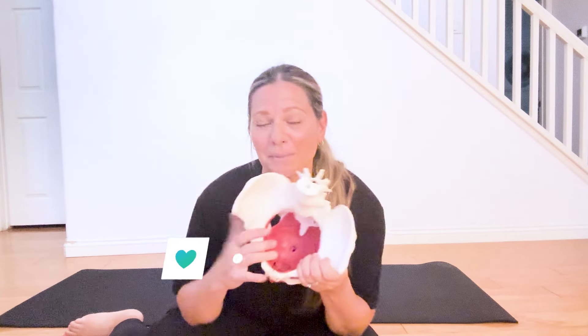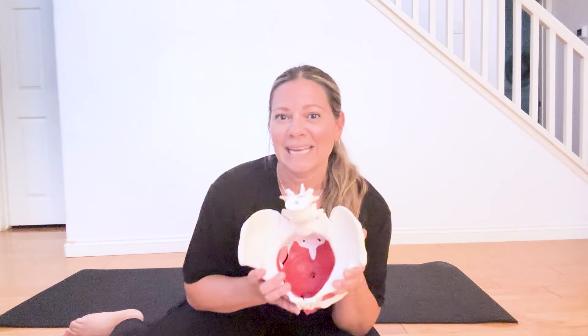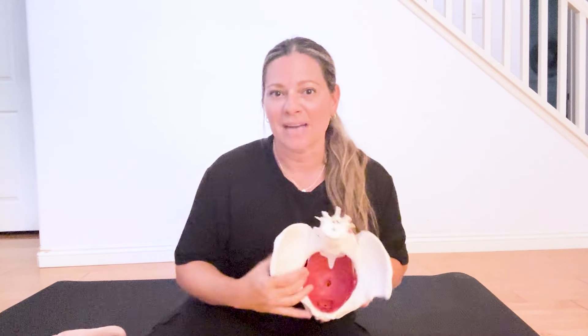Your pelvic floor is right here at the bottom of your pelvis — these muscles in red. It really is like a basket that supports your pelvic organs: your bladder, uterus, and rectum. It also controls your sexual function and provides stability of your pelvis when jumping, running, and walking. It serves as part of your core system, together with your abs, back muscles, and diaphragm on top. At the bottom of your core is your pelvic floor.